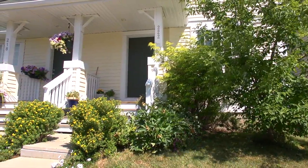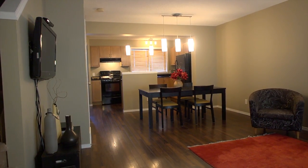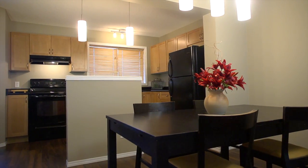As you enter this three bedroom home of over 1,100 square feet, you're met by an inviting and open floor plan. The property has just been professionally painted right through in fresh neutral tones.